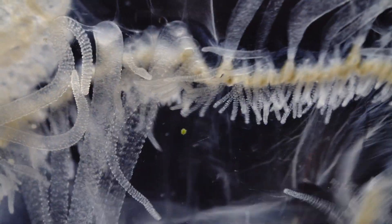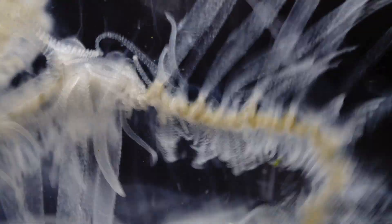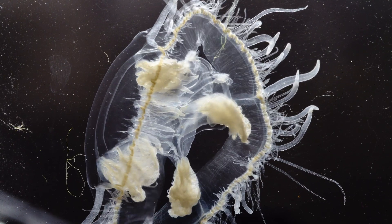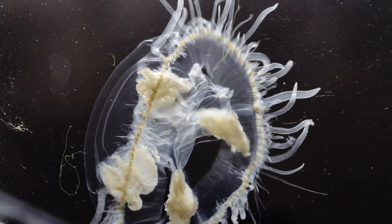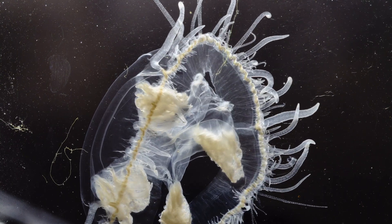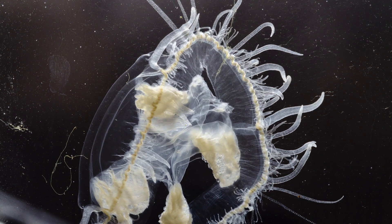The freshwater jellyfish is also a world record holder. It is the creature with the highest water content ever measured in a living organism — a water content much higher even than any other saltwater jellyfish. 99.3%, compared to the average water content of a saltwater jelly, which is a mere 95%.